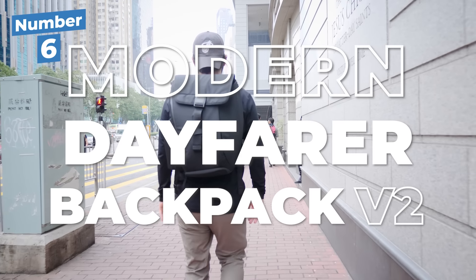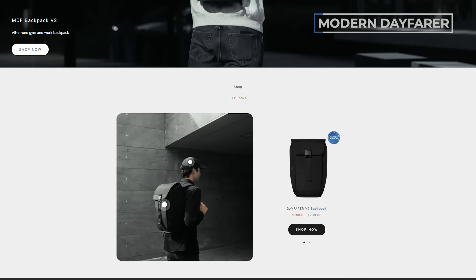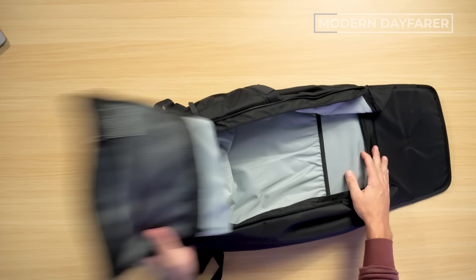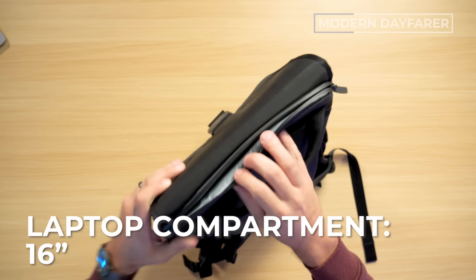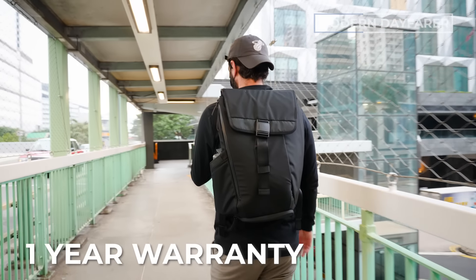Next up, we've got the Modern Day Fairer Backpack V2. Modern Day Fairer comes from Germany, and true to form, there's a real eye for detail and high-performance engineering going on here. The capacity is 24 liters, it weighs 2.4 pounds, currently only comes in black, the separate tech compartment fits up to a 16-inch MacBook Pro, and it runs around $185 USD with a one-year warranty.